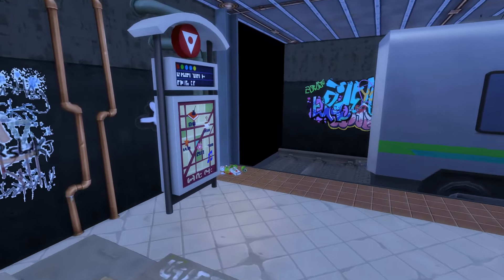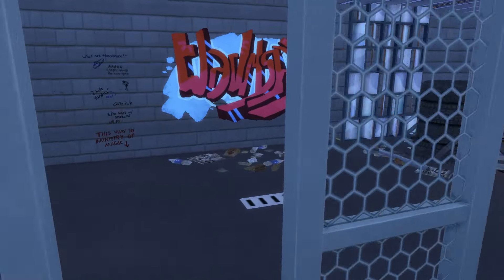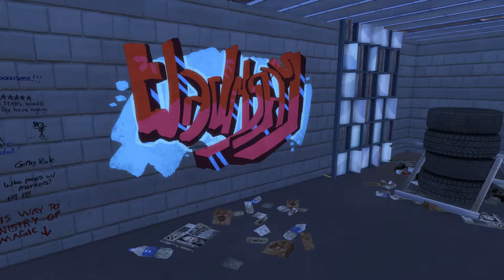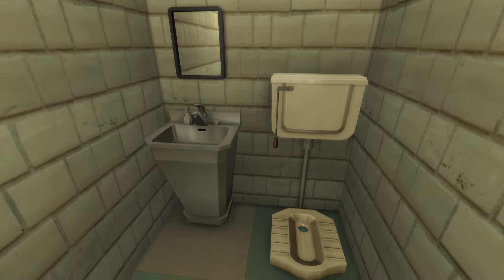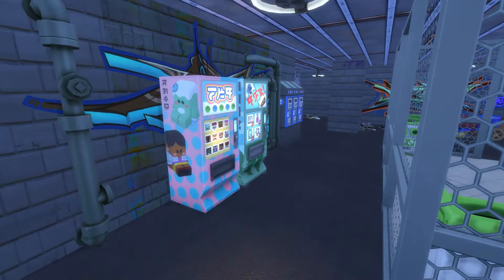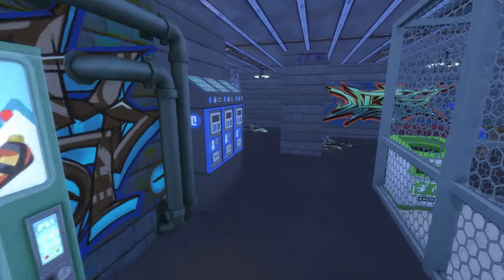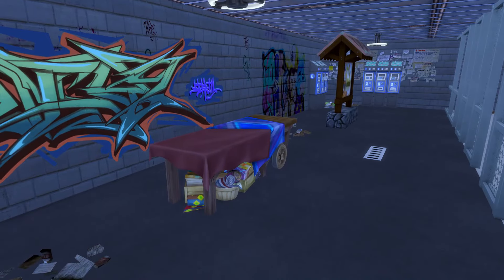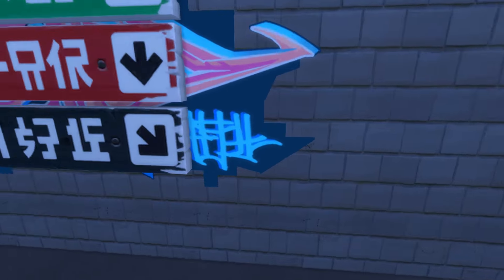Let's head upstairs. Over here we have the dumpster and recycler from Eco Lifestyle — I like to keep them together because you need both to advance in the fabrication skill and the candle making skill. I did add a small bathroom down here for my homeless Sim. Over here are some vending machines from Snowy Escape. I use the parking meters from City Living to act as a transpass and token station, and I also added the Salvadorian craft sales table for my homeless Sims to make some money.